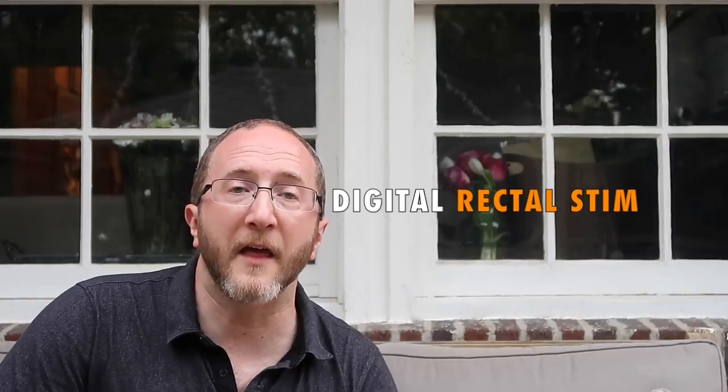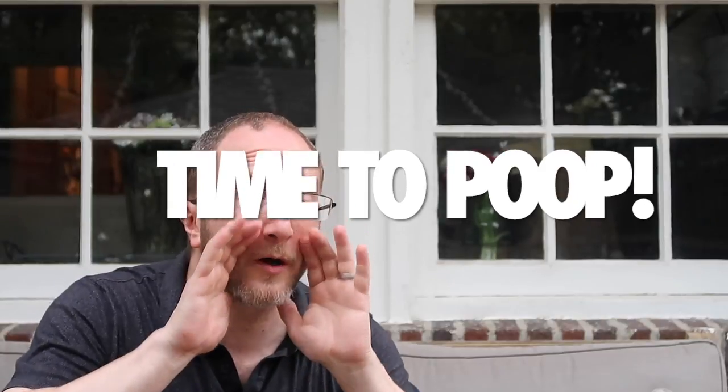Now for the second technique, I need you to raise your dominant hand and stick out your pointer finger. This is your rectal finger. You can put your rectal finger away. The second technique is digital rectal stimulation, and this is extremely useful. When you're sitting on the john, you put your finger inside your rectum and move it in a circle. What it does is stimulate a gazillion nerves in the walls of the rectum, and it sends a message up to your spinal cord saying: hey, time to poop. You can stimulate a bowel movement using digital rectal stimulation.